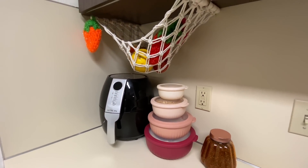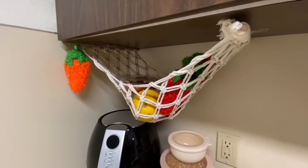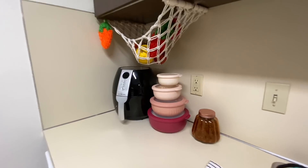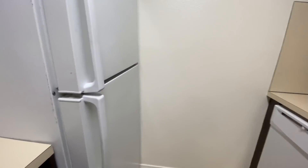We have the air fryer, the fruit hammock, and the beautiful pink bowls — I love all of them. My motto is: if you love it, buy it, who cares if it matches, because everything in your home should bring you joy.